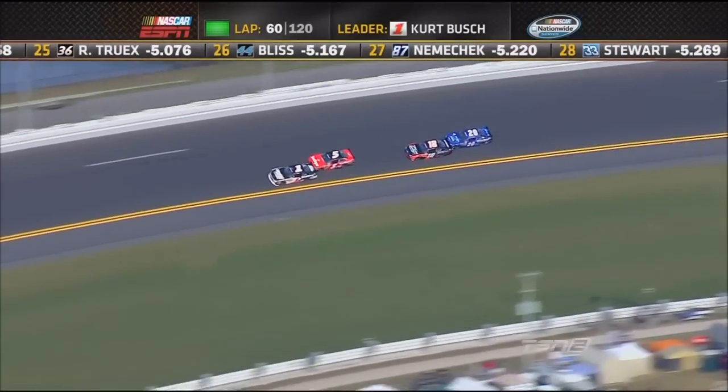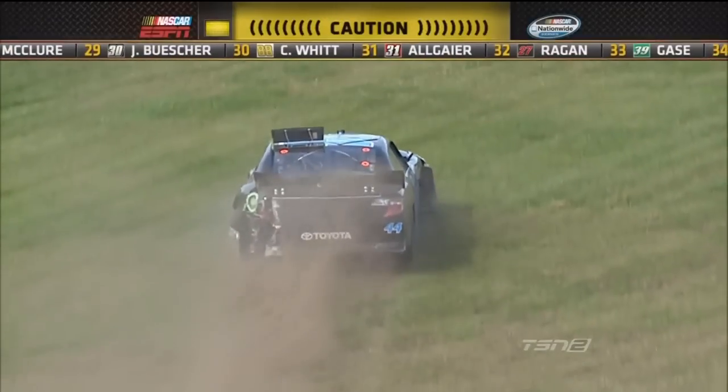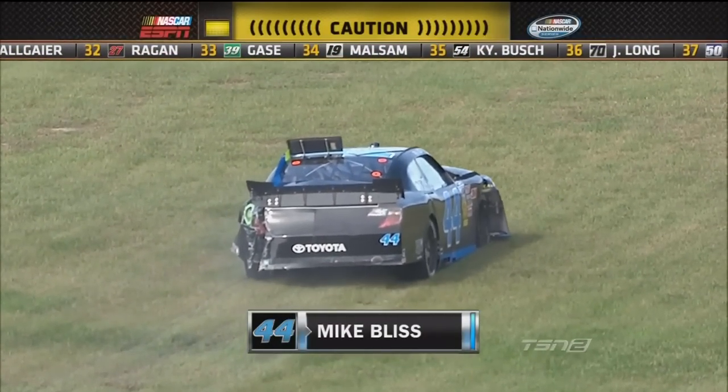That was Scott and some of that contact on the back straight. Mike Bliss — oh man, Mike had such a good run going here. That's a lot of damage on that car. Caution is out, third one of the race at the midway point.